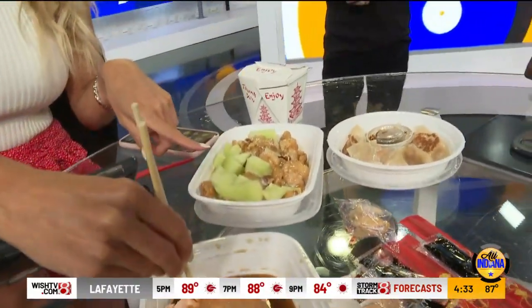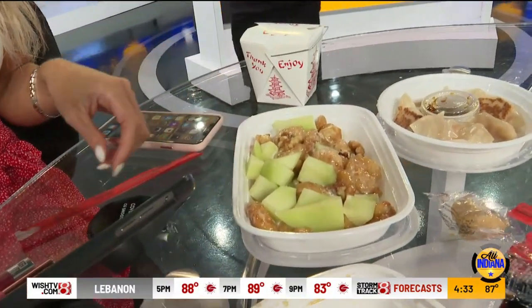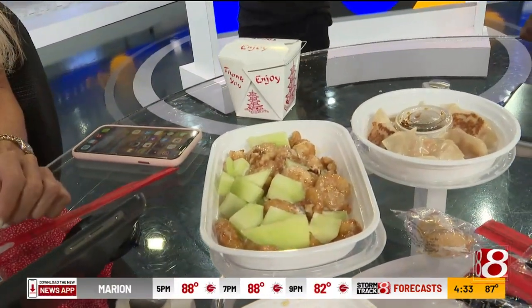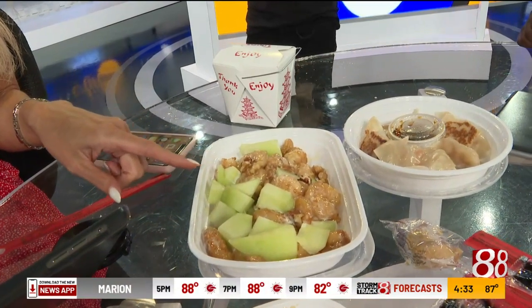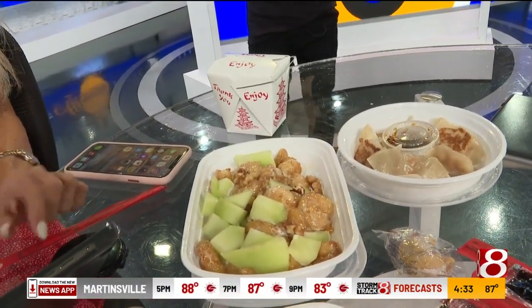What's this dish? This looks delicious too. Is this melon? Yes, that's honeydew. We have deep-fried shrimp with honeydew and walnuts. Oh my gosh, honey walnut shrimp. Incredible.